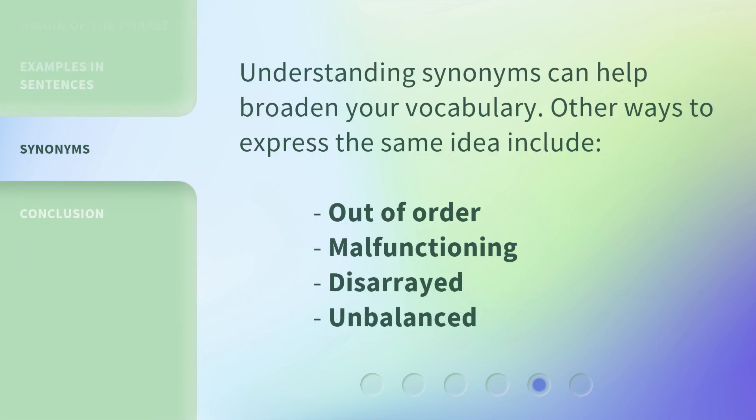Understanding synonyms can help broaden your vocabulary. Other ways to express the same idea include: out of order, malfunctioning, disarrayed, and unbalanced.